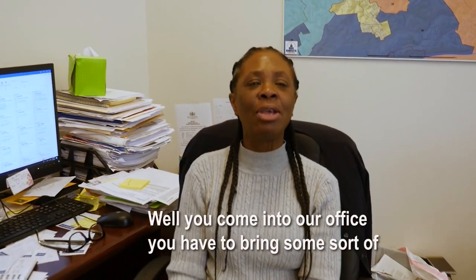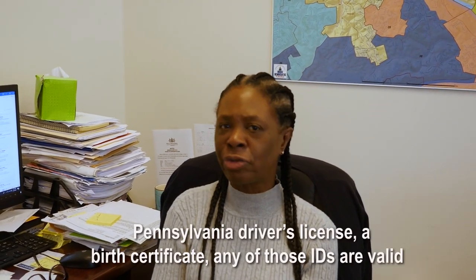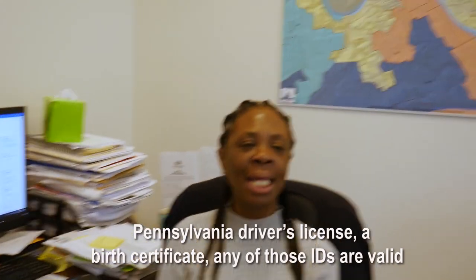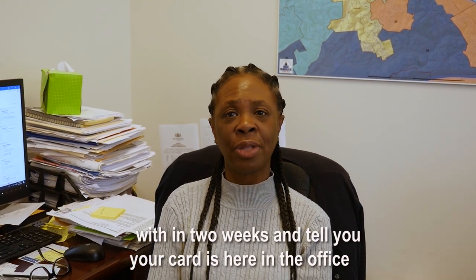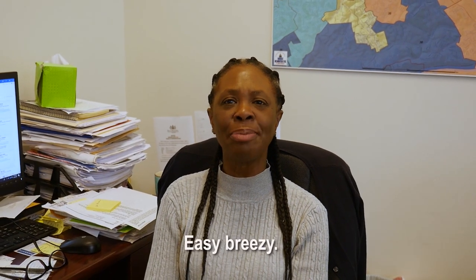You come into our office and you have to bring some sort of photo ID with you — a Pennsylvania driver's license, a birth certificate, any of those IDs are valid. We'll take a picture and the Port Authority will get in touch with you within two weeks to let you know your card is here in the office and ready for pickup. Easy breezy.